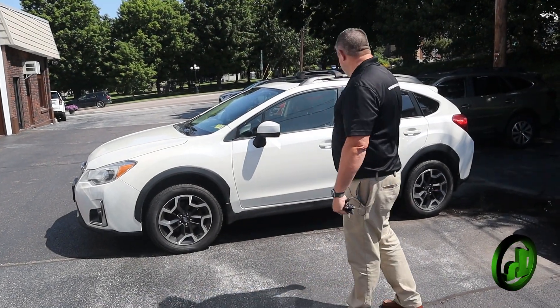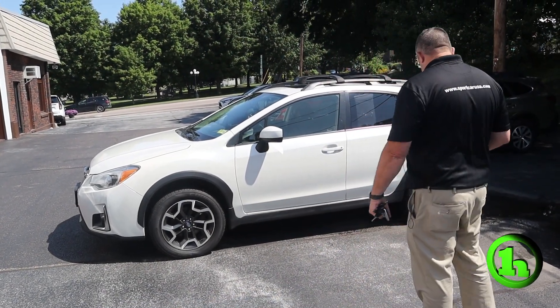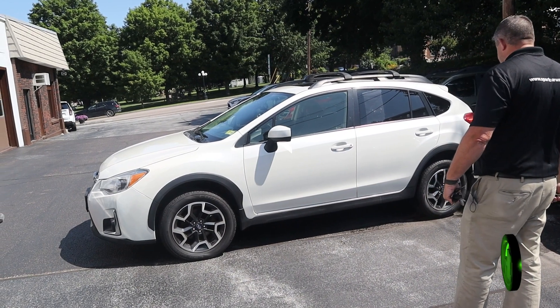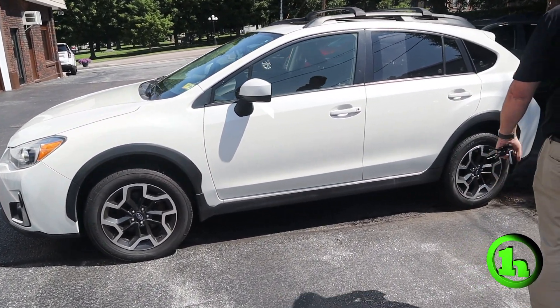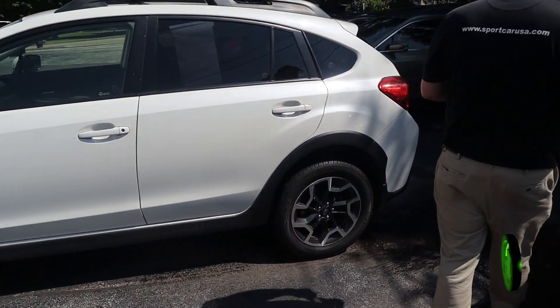How we doing guys? Chad with Handys Downtown here. Just wanted to make a quick video for you on this beautiful 2016 Subaru Crosstrek Premium. We're going to do a quick walk around, look at the body, and stick our head inside to see what's going on in there.